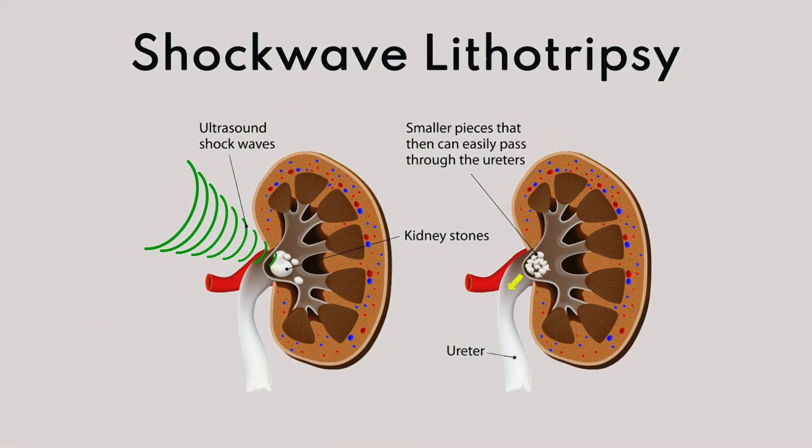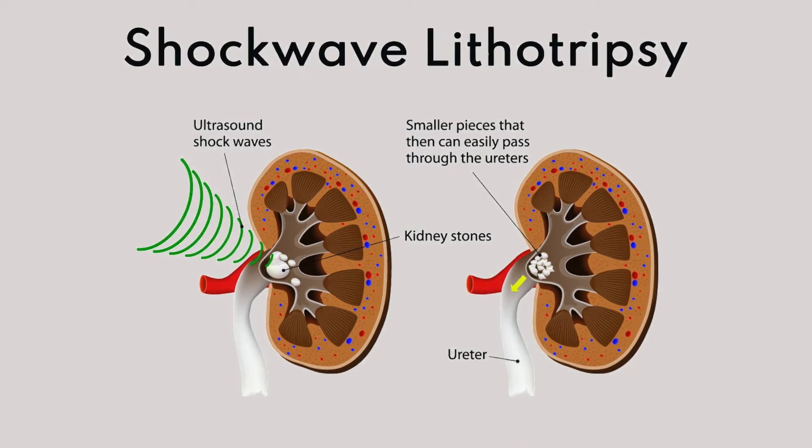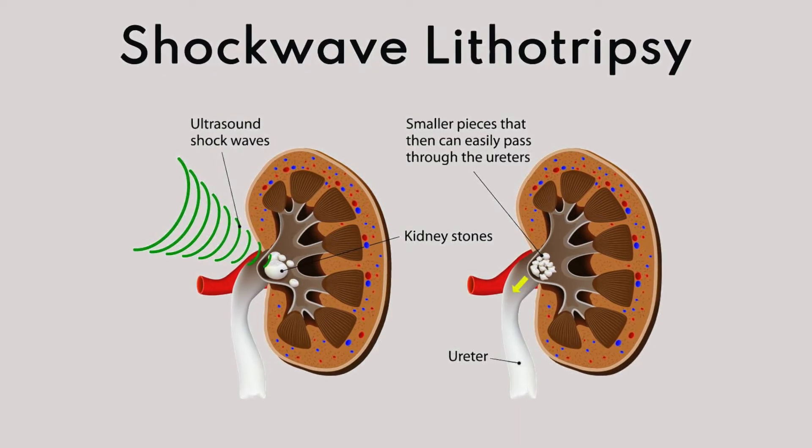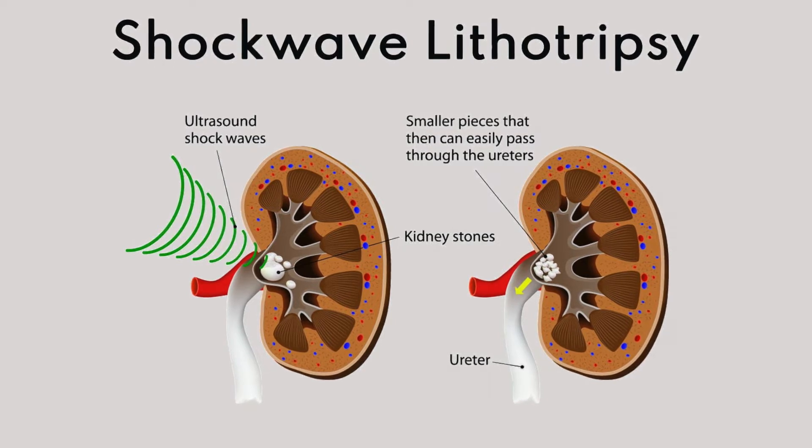If the stones are very big — for example anything more than 2 cm or it occupies a large part of the kidney — we will need to move on to a more invasive therapy under general anaesthesia, whereby we will put a scope through the kidney into the stone and then we blast it with ultrasonic waves or with other kinds of energy waves to try to fragment it and then wash it out.